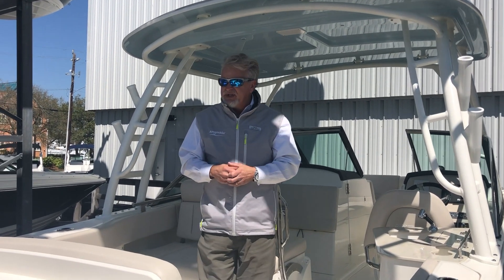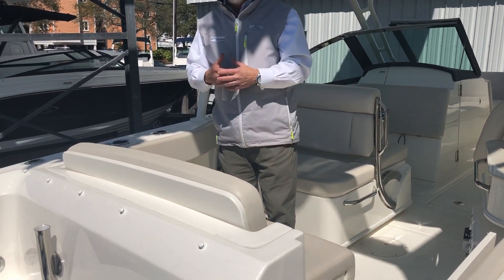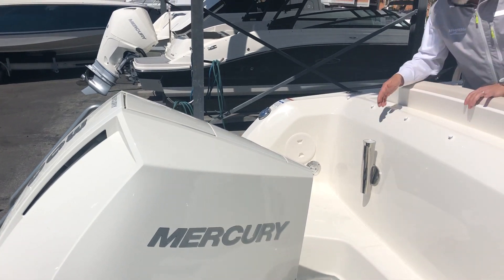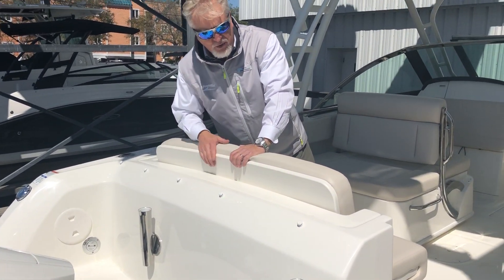Beginning here on the transom, you'll see this boat is equipped with the new Mercury V8 300. Also, across the transom, you have additional rod holders.